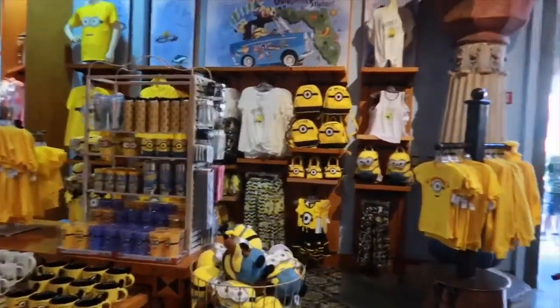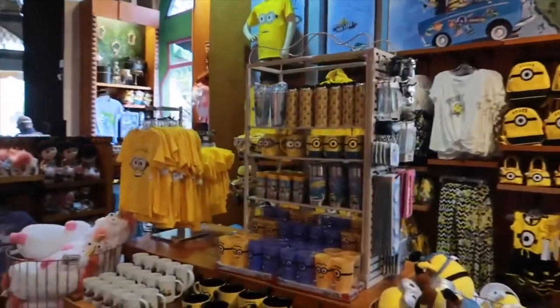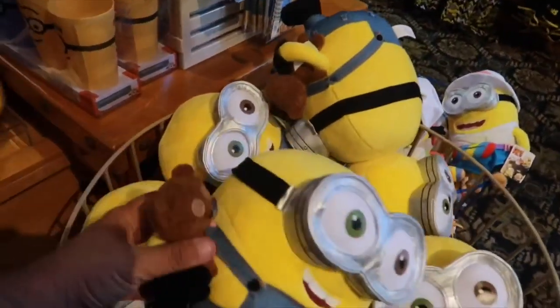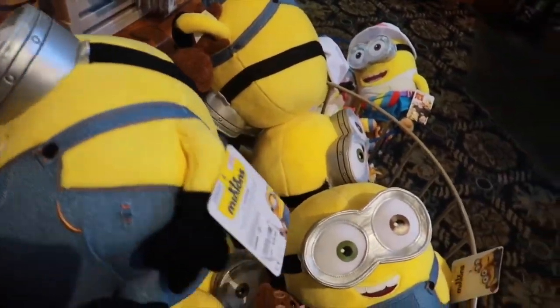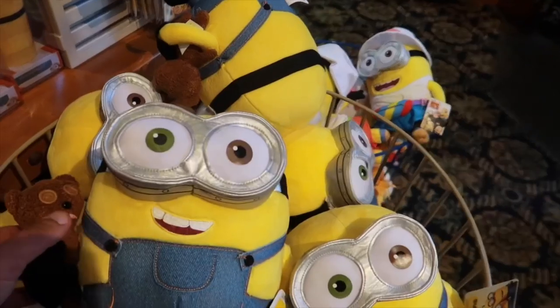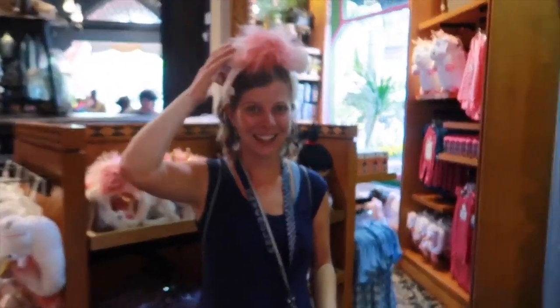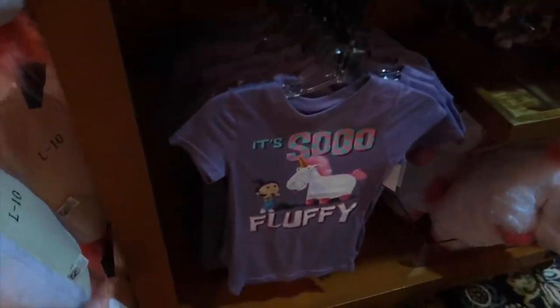Over to this section on the right, you have your Minions, your Despicable Me — a little bit of everything. Look at this plush with his teddy — I love it! That's going for $29.95. It's so fluffy, I'm gonna die. I love it.